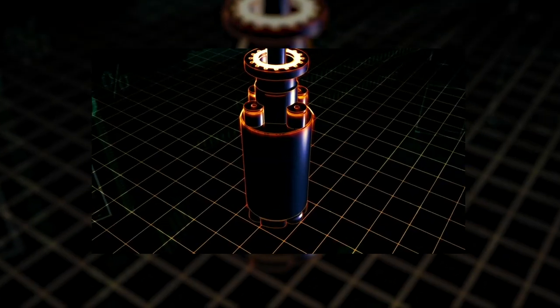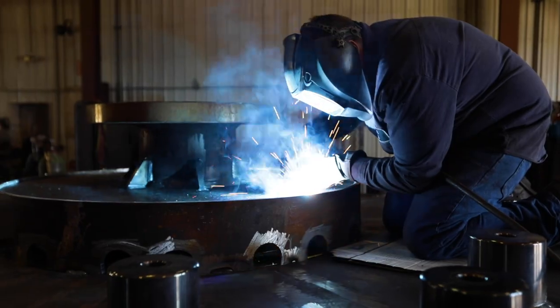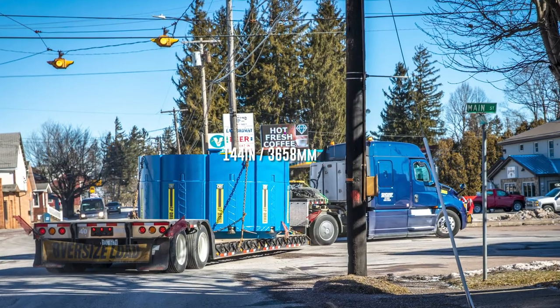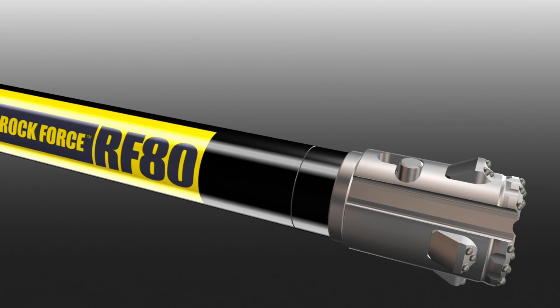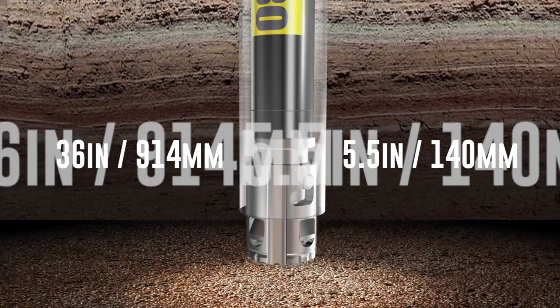Our LP canister drill was utilized for the Chilean mine rescue and has been designed for use in all rock drilling markets. In 2021, we shipped the largest canister drill in the world.